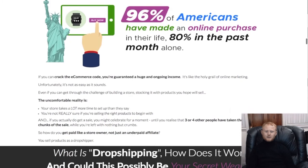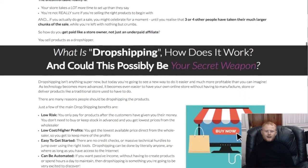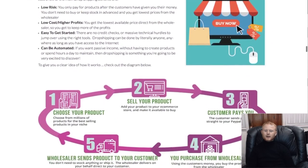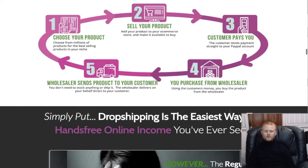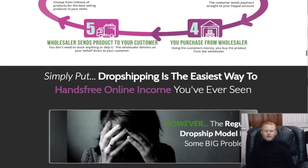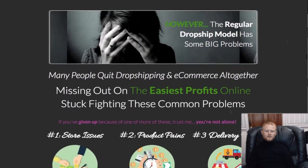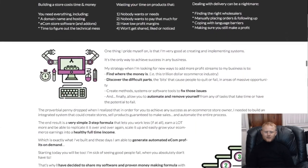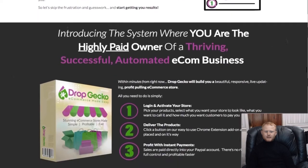It is available for a limited time at an insanely low introductory fee. The ecom business is still booming and Shopify is still the big kid on the block, but it is very cumbersome and needs modifying and tweaking. Drop Gecko is a much better solution — it is bang up to date, it is cloud-based, and there are no cumbersome plugins needed to get your store up and running.